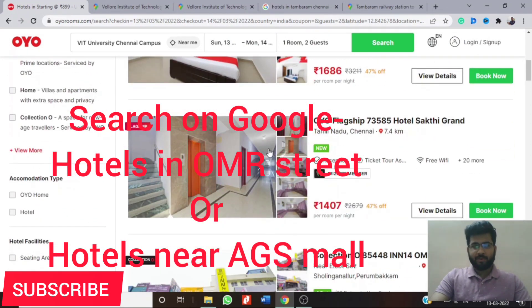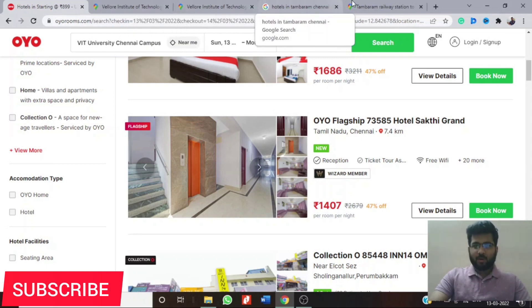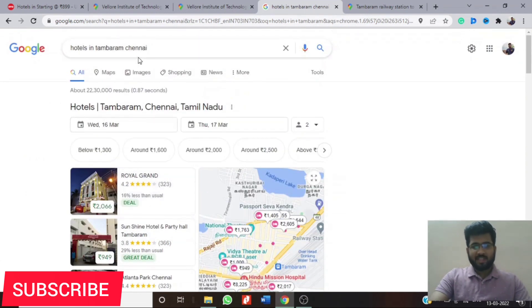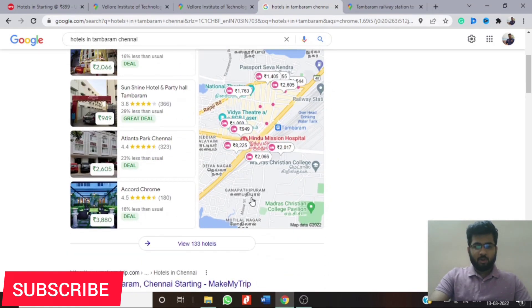In case you do not find a room in Navalur either, your next option is to book a room at Tambaram. Here is our college and here is Tambaram Railway Station. There are multiple hotels near Tambaram — simply search 'hotels in Tambaram, Chennai' and you will see a list. According to your budget and taste, you can book a hotel, as there are multiple hotels available in all types of budgets.